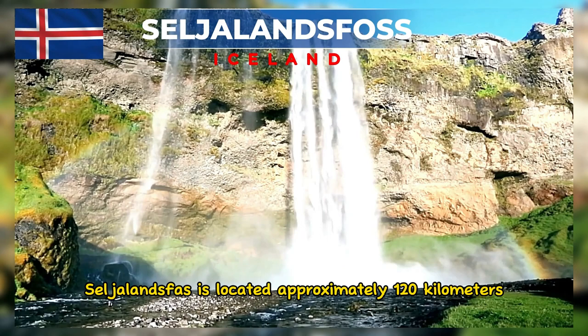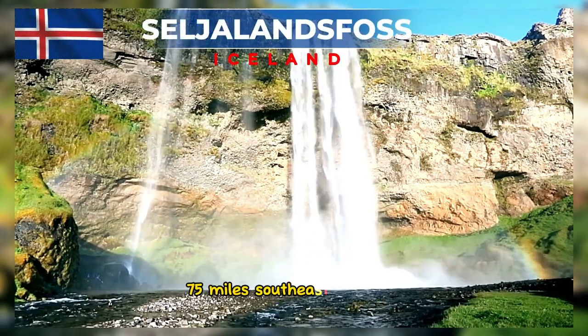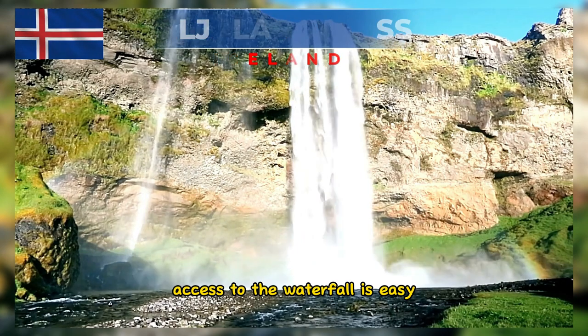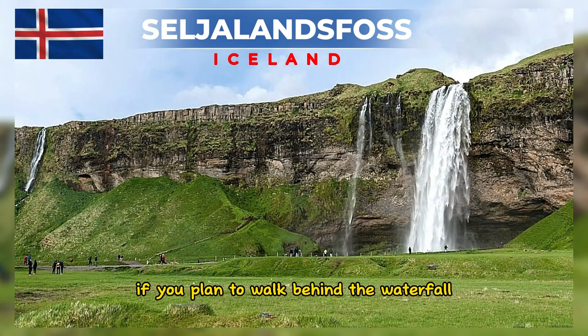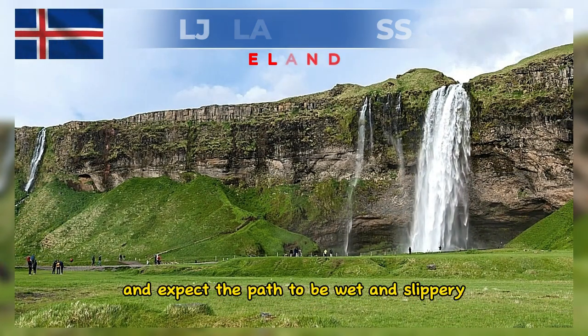Seljalandsfoss is located approximately 120 kilometers (75 miles) southeast of Reykjavík, the capital of Iceland. Access to the waterfall is easy, and there is parking available nearby. If you plan to walk behind the waterfall, be prepared with waterproof clothing and expect the path to be wet and slippery.